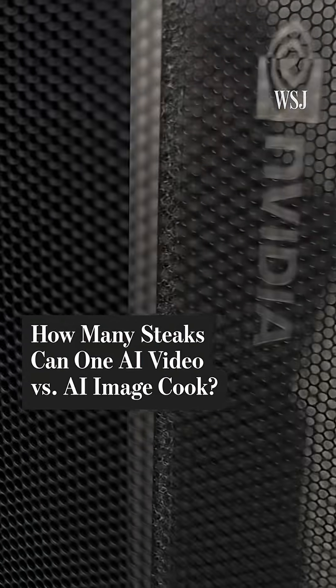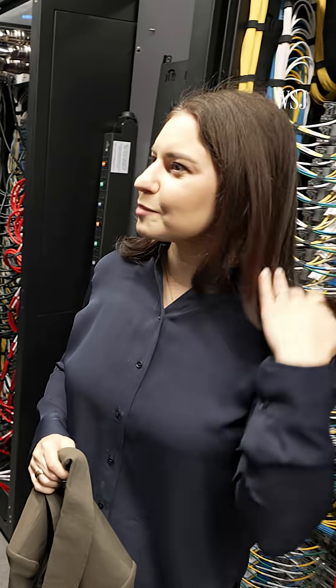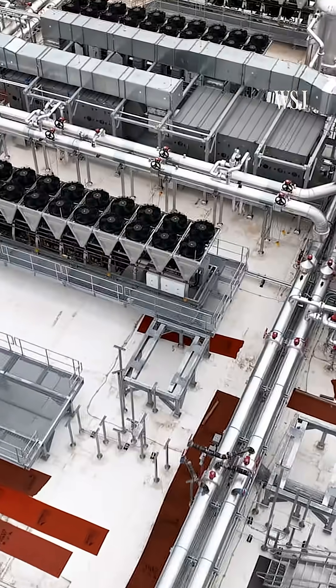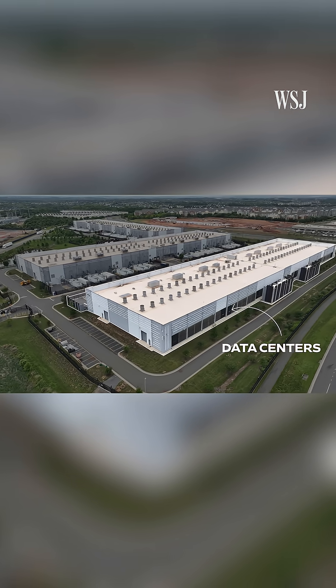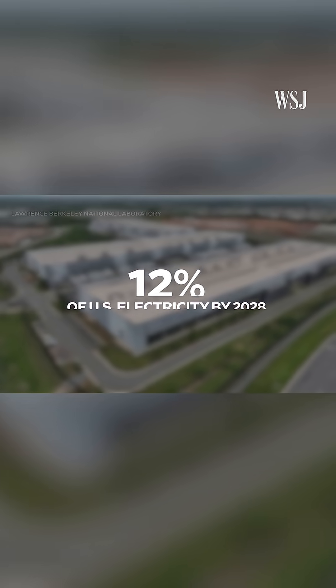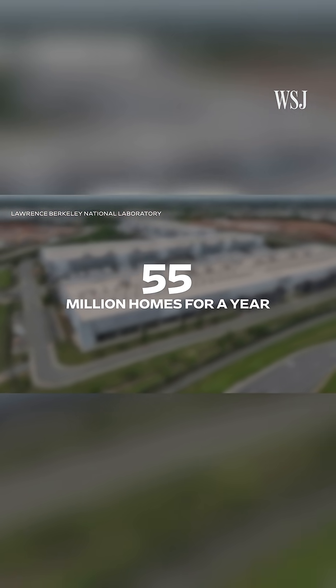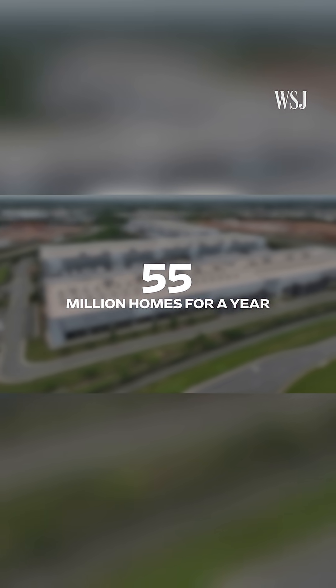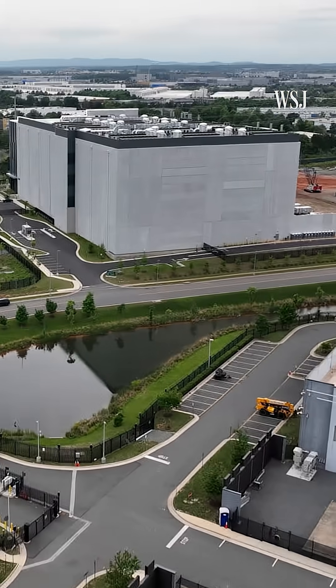Welcome to an AI data center, where you can hear and feel the power — this can blow dry my hair. By 2028, data centers like this across the country could use 12% of all U.S. electricity — enough to power more than 55 million homes for a year. And yes, you are increasing that energy every time you hit enter on an AI prompt.